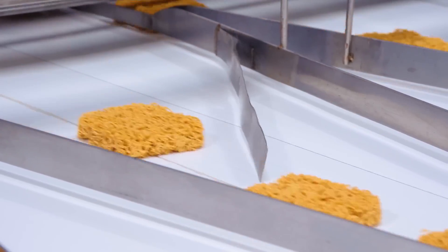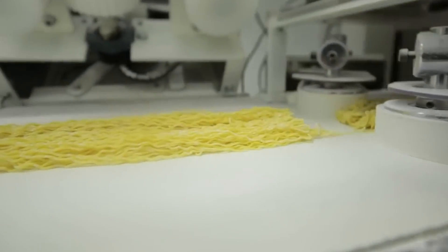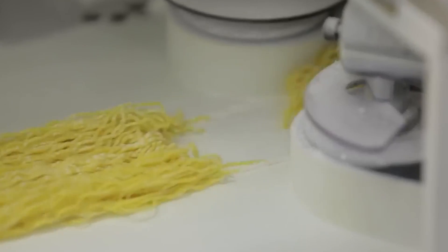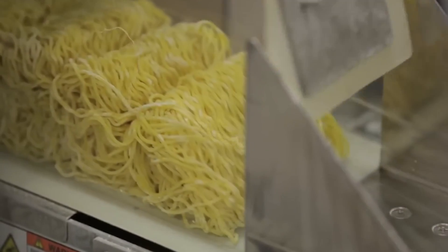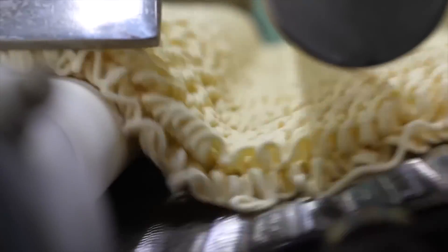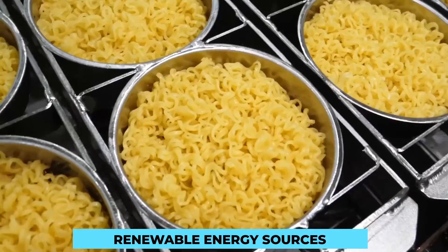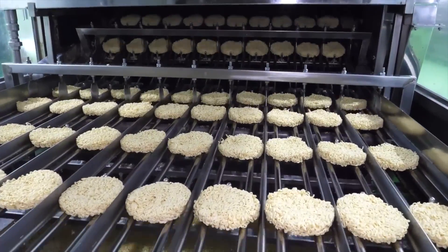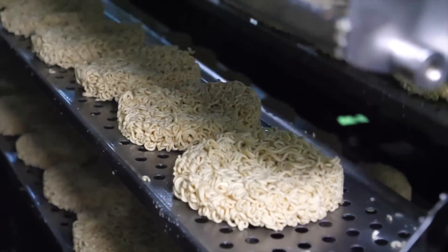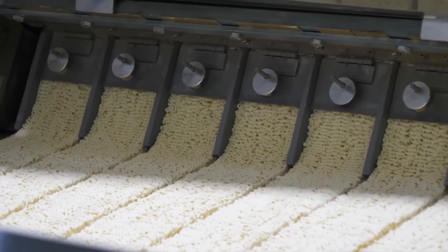While the machines handle much of the production, human expertise remains essential in overseeing and fine-tuning the process. Skilled operators monitor the machines, making adjustments as needed to maintain quality and consistency. Sustainability is also a significant consideration, with some companies implementing eco-friendly initiatives such as using renewable energy sources and reducing water consumption. As the dried noodles emerge from the machines, they are carefully collected, ready to embark on the next step of their journey: flavoring.